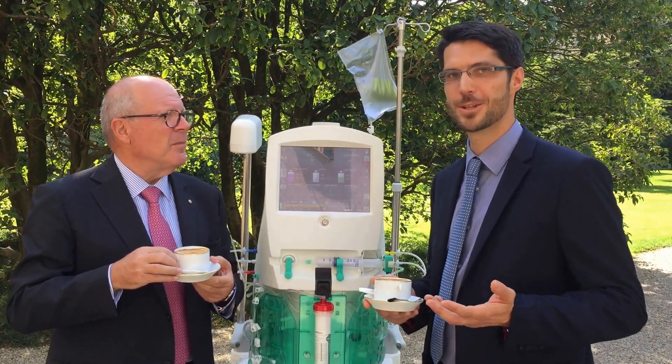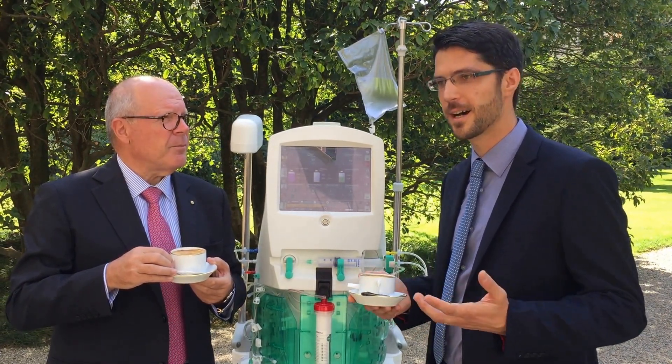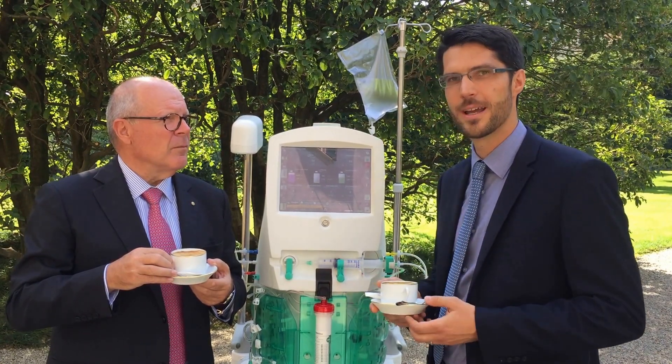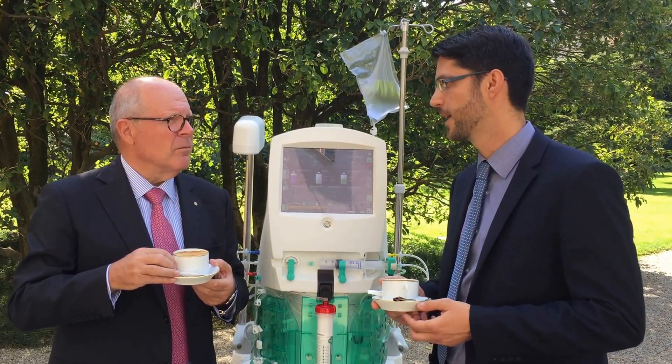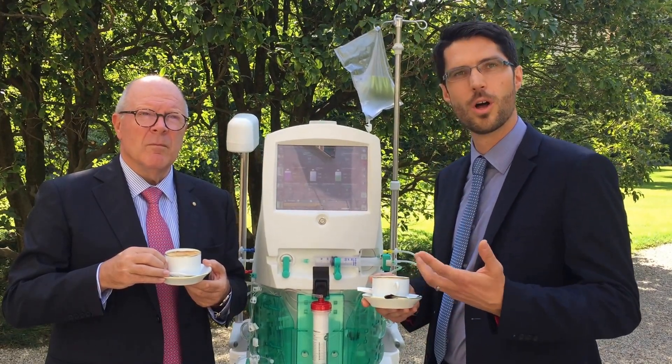So Omni is a new device, a fourth generation device, which is interesting by its design. It's a small machine, lighter, and it has an improved user interface which is very easy to apprehend for nurses that have a low level of experience with the device.